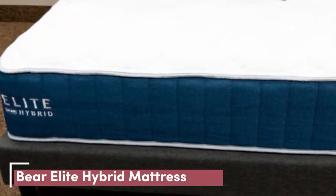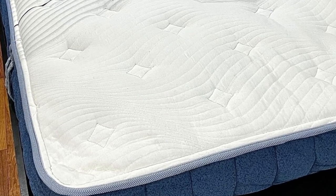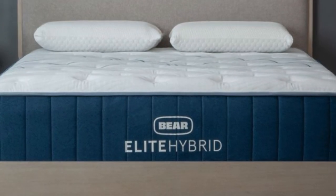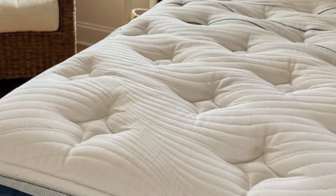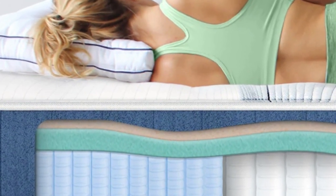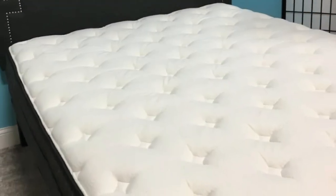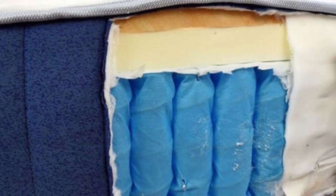Number 3: Looking for the best mattress for herniated disc pain that can offer fast relief without making you sleep hot? The Bear Elite Hybrid might be the right choice. It has cooling features in multiple layers: the cover uses Bear's salient fiber, each foam layer is designed for airflow with one including copper infusion, and the coil layer provides breathability. The Elite Hybrid has multiple firmness options for most sleeping positions and body types. We recommend the soft and medium versions for the best tension relief. The zoned transition layer delivers optimal support levels for different body sections, contributing to pressure alleviation and helping people with herniated discs feel more relaxed and experience less pain.